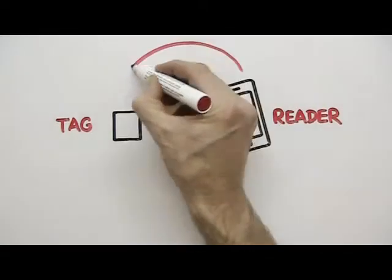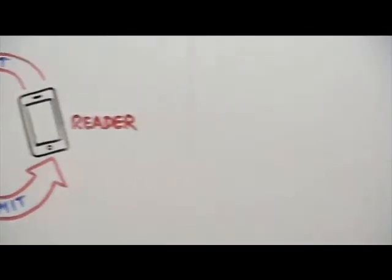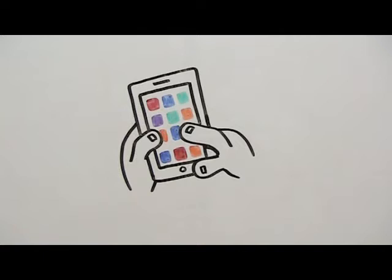Your phone detects the tag using a small electromagnetic field. The tag then transmits information to the phone using the chip in the tag and an antenna. No battery is required — power is supplied using the electromagnetic field from the phone. Using apps on your phone, you can perform a whole series of operations.